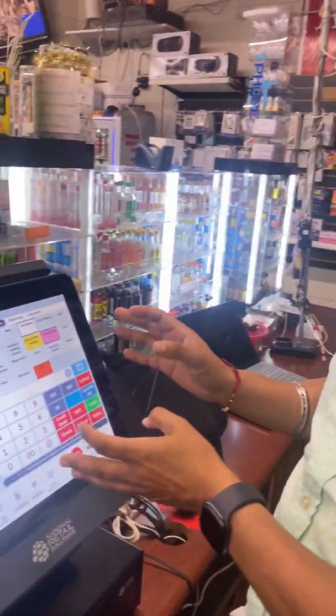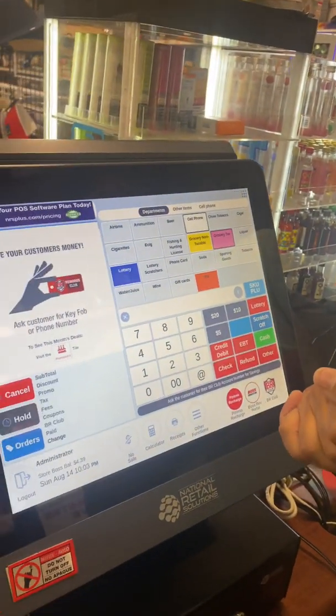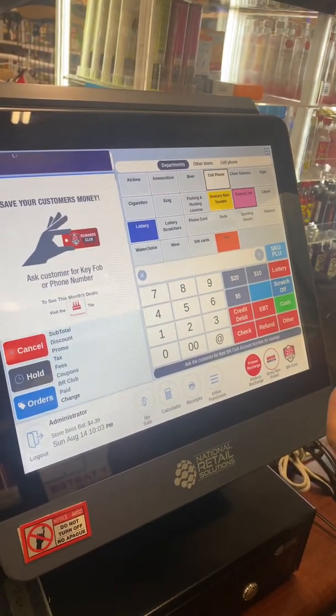Hello guys, this is Harjit Shergal from AH Brand. Today I'm going to teach you how to change the auto batch closing time on the NRS liquor store POS system. Lots of times people are complaining that the POS is closing the batch too early.